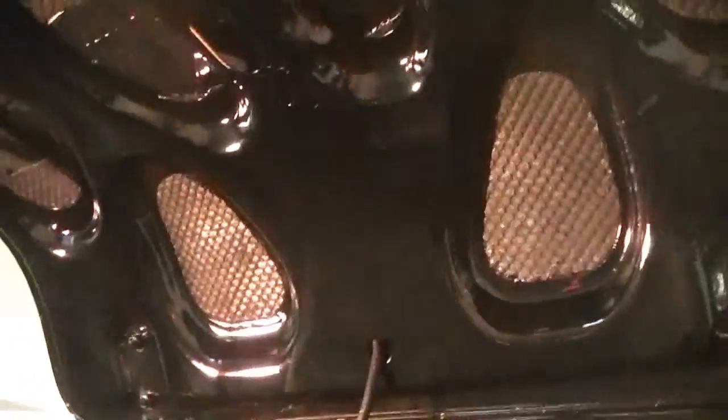Moving around to the trunk — nicely redone with a padded cover. We'll get some light back here on the wood. I did want to point out: look at the inside top of the trunk. There is some orange peeling and waviness in the paint on the inside of the trunk right there in the center — you don't see that at all on the hood. Here we've got some light so you can see the wood in the back, and there in the corner where the jack is.